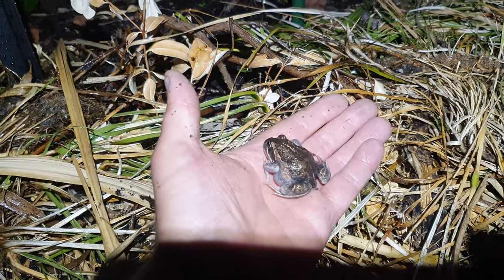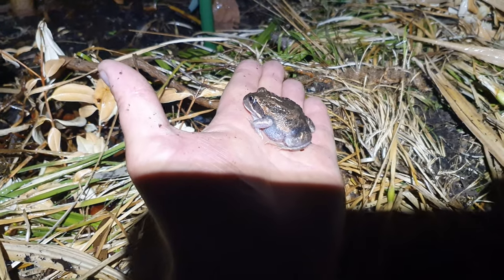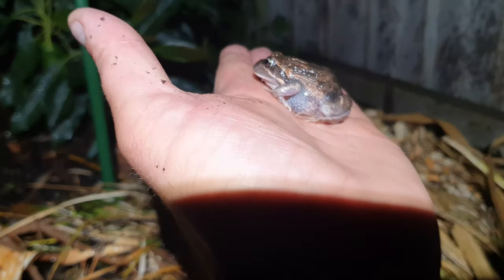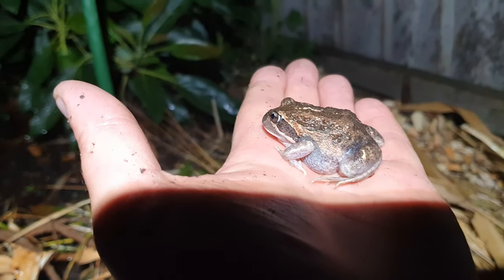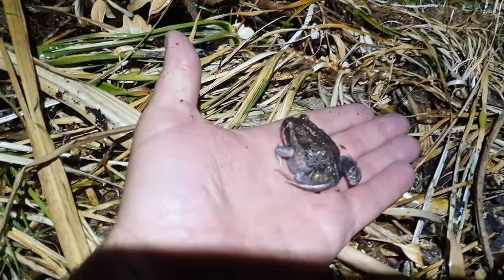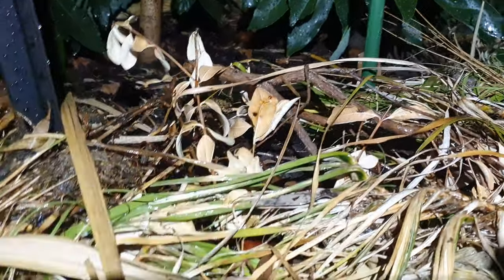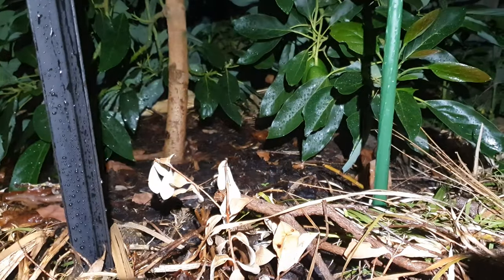G'day. I just wanted to show you the reason why I don't really have to spray anymore. I've created a nice little environment for guys like this to do the job for me. It started with the fish pond, but gradually I've just reduced spraying. I've heard about permaculture and ideas like that before but never really got into it, but honestly we hardly use snail pellets or any type of spray anymore.